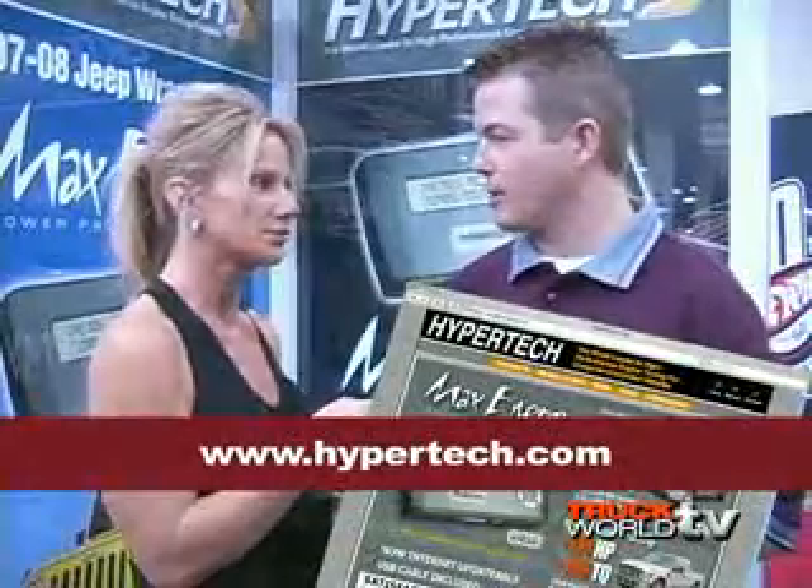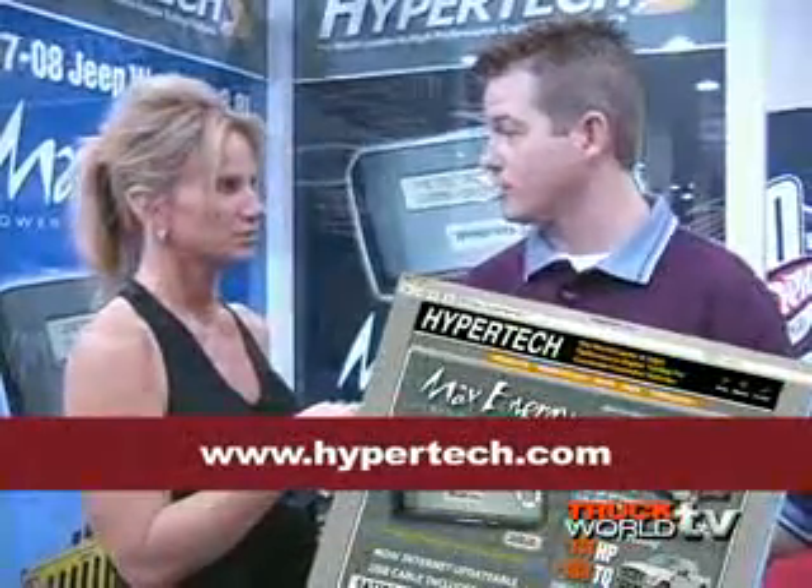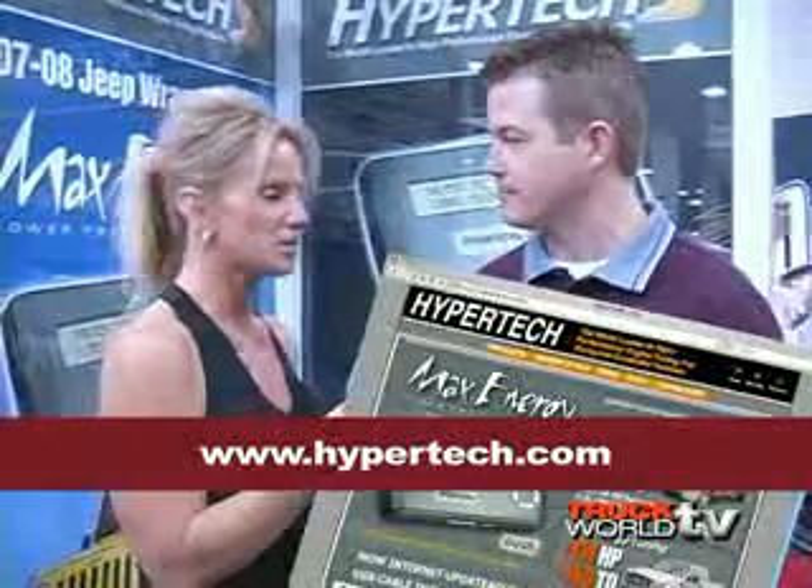After the process, you unplug it and don't ever have to use it again unless you want to program back to stock. Hypertech started in 1986 and has come a long way starting with performance cars. You can find their products at www.hypertech.com or call their tech service department at 901-385-1888.